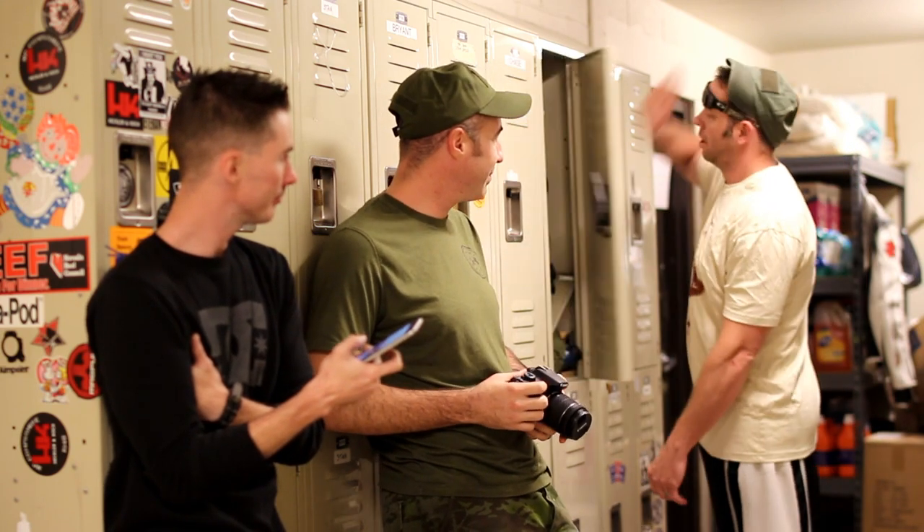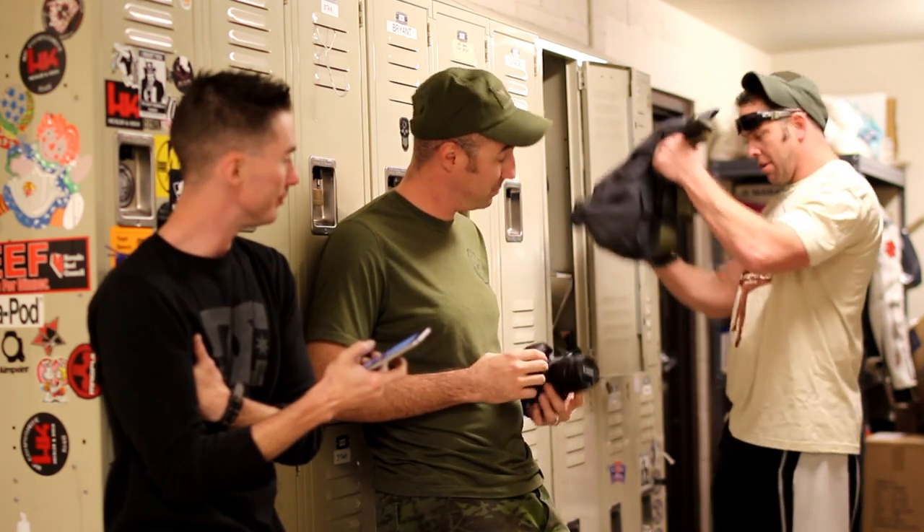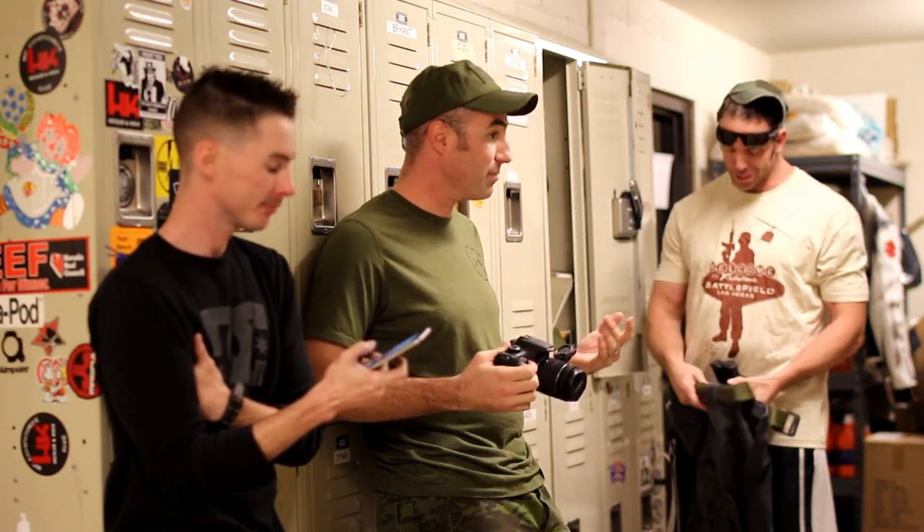So where'd you guys end up this time? You won't believe me if I told you. So we're gonna do this MP7 video or what? Are y'all ready? Let's do this show. Alright, man.